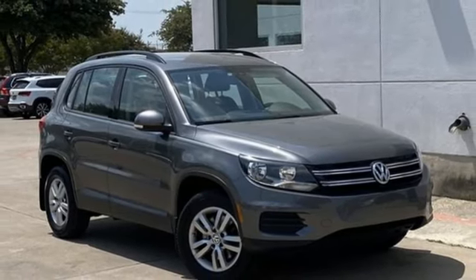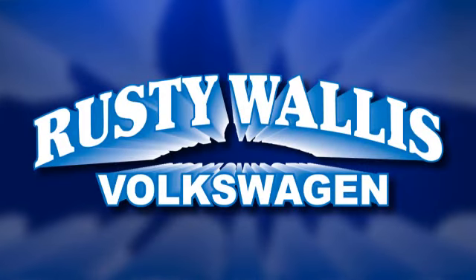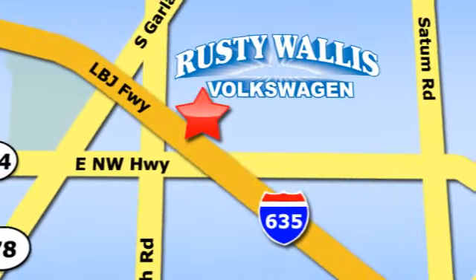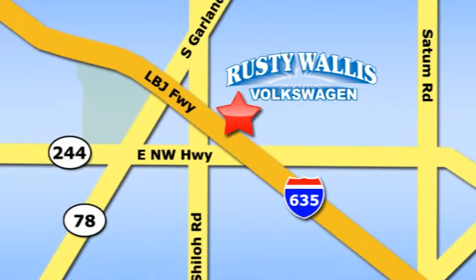Come and see it today. Rusty Wallace Volkswagen is one of the premier Volkswagen dealerships in Texas. We're easy to find just off Northwest Highway at 12635 LBJ Freeway in Garland.